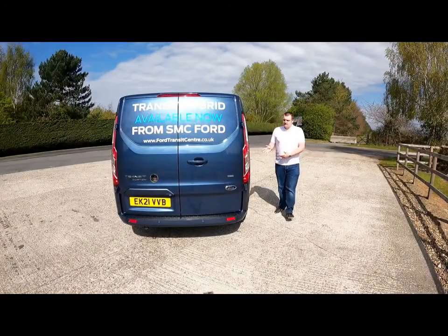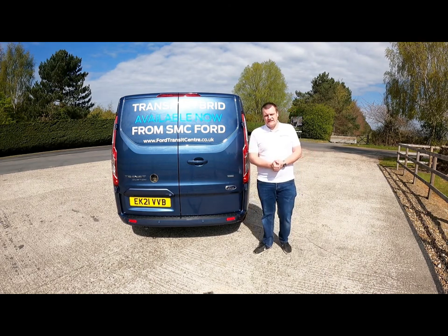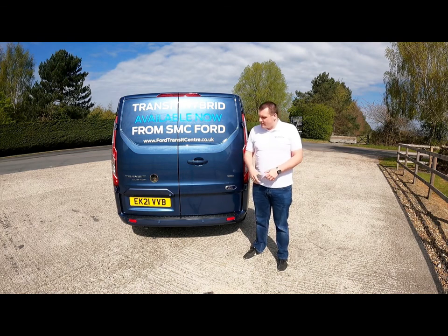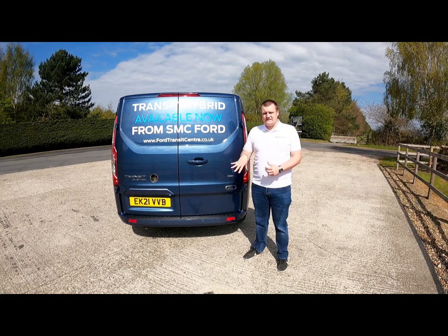High-sided vehicles — vans and lorries — have a higher chance of rolling than your standard car does, and Ford and other manufacturers put in a lot of effort to keep the centre of gravity low. Ford have adapted the battery pack to help even further by having it underneath the load bay floor, keeping that centre of gravity really low and making this van even safer than its standard petrol or diesel counterpart.